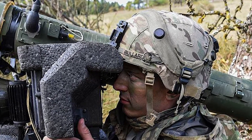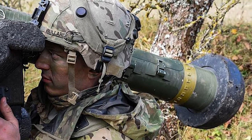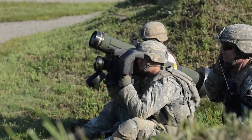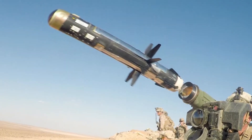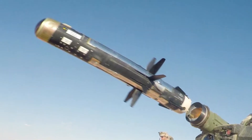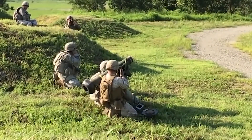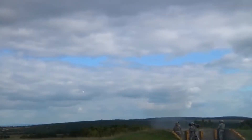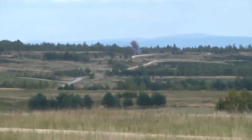The FGM-148 Javelin can be fired from either the ground or from a vehicle. It has a maximum range of 2,500 meters and can be used against both armored and non-armored targets. It also uses an infrared seeker to lock onto its target. Once it hits the target, the Javelin's warhead will detonate, piercing the vehicle's armor and causing it to explode. This missile-firing weapon is considered one of the most effective anti-tank weapons in the world and has been exported to many countries.